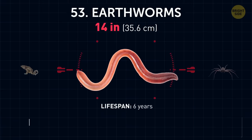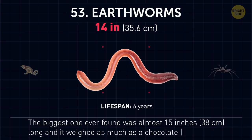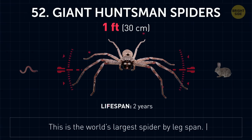Earthworms. The biggest one ever found was almost 15 inches long, and it weighed as much as a chocolate bar. Giant huntsman spiders. This is the world's largest spider by leg span.